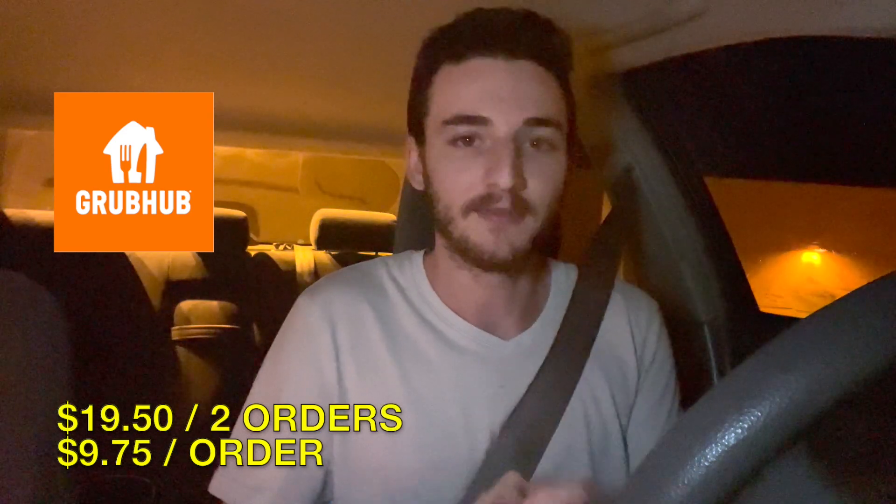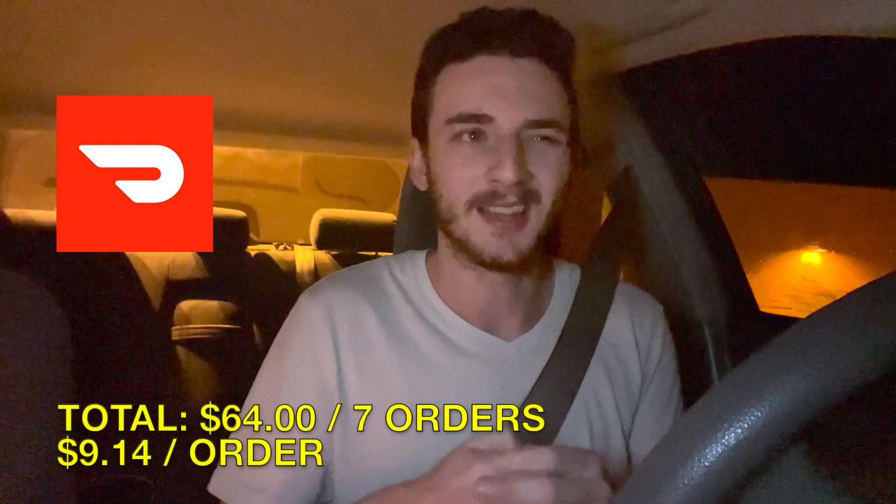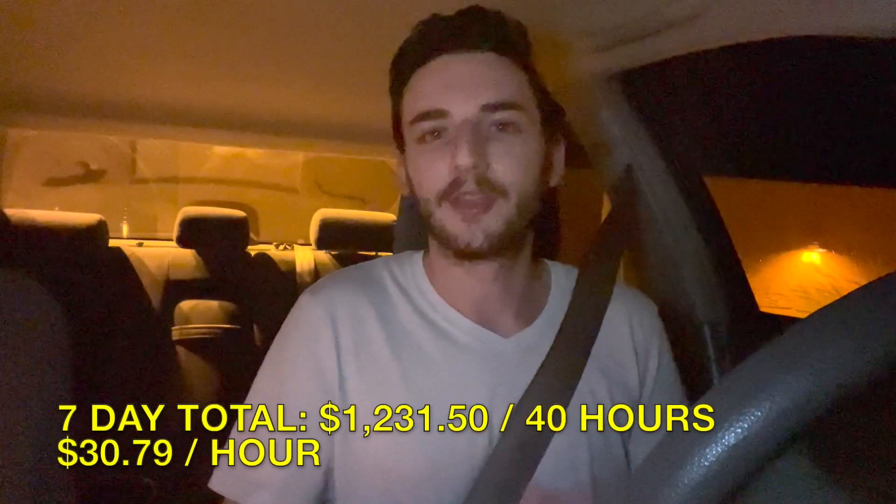For today: Grubhub $19.50 for two orders, Uber Eats slightly better with $20 in two orders, and DoorDash was huge with $64 in seven orders — bringing the 40-hour total to $1,232.